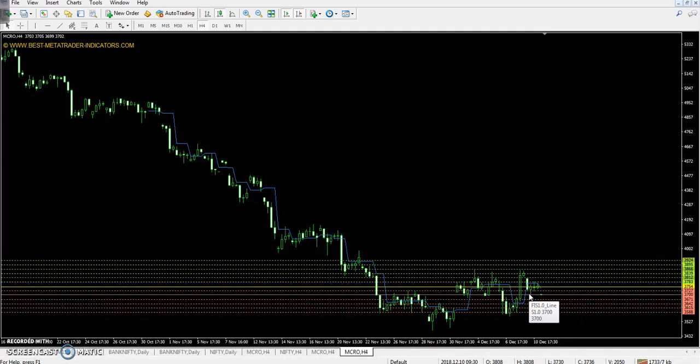This is the crude oil four-hour chart. Today's pivot point is 3754, first resistance 3812, second resistance 3866, third resistance 3924, first support 3671, and second support 3642.